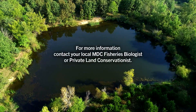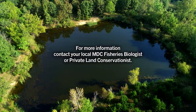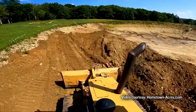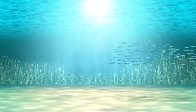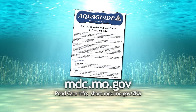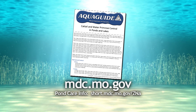For more information, contact your local MDC fisheries biologist or private land conservationist. For more details about cattail and water primrose control, check out this free aqua guide available on our website.